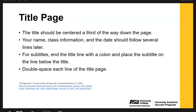To start with the title page: the title should be centered and a third of the way down the page. Your name, class information, and the date should follow several lines later. For subtitles, make sure you end the title line with a colon and place the subtitle on the line below the initial title. Make sure you are double spacing each line of the title page when going multiple lines.